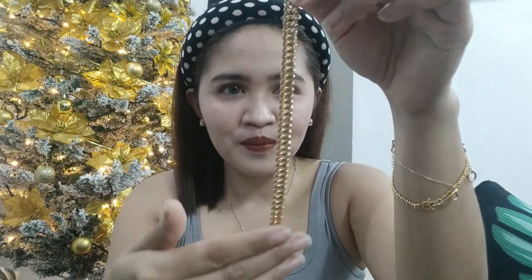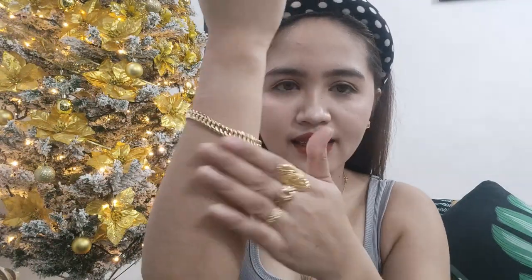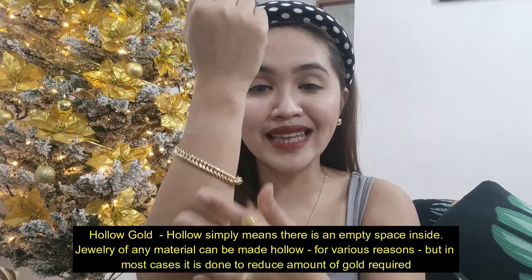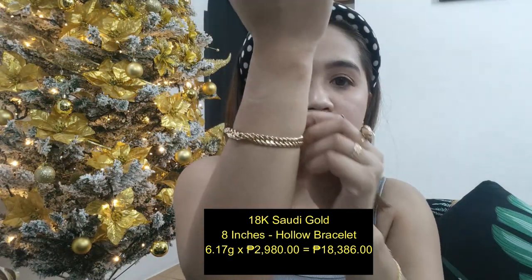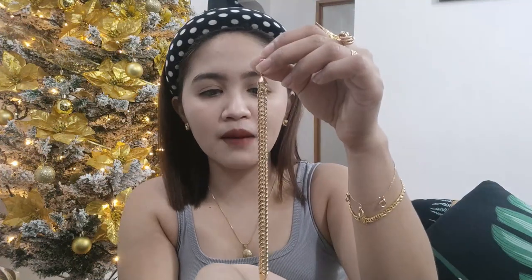First, itong ating bracelet na ito. Ang kapal niya — compare nyo siya dito sa suot ko, kakaiba po ang kapal nito. This is 8 inches na bracelet. May iba't ibang klase ng mga bracelet: merong solid, and meron din pong ampaw na tinatawag — yung anlaki-laki niya pero magaan. So this one is ampaw bracelet po ito, but this is also an 18K na Saudi Gold. Ito po ay 6.17 grams times 2,980 — 18,386 pesos. So karamihan ng mga nabili ko dito, 2,980 na po ang per gram natin.